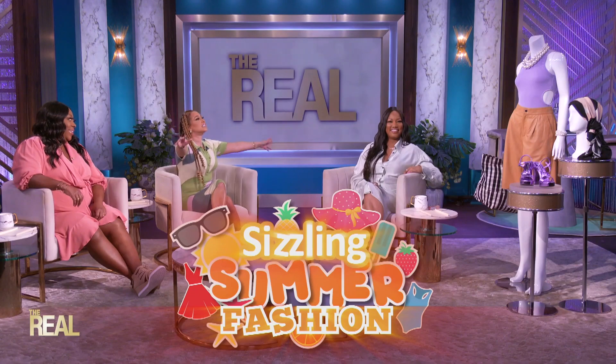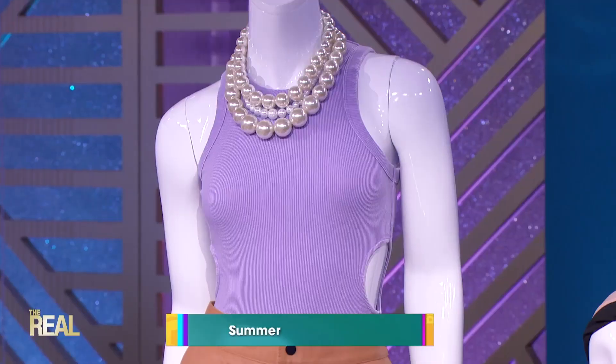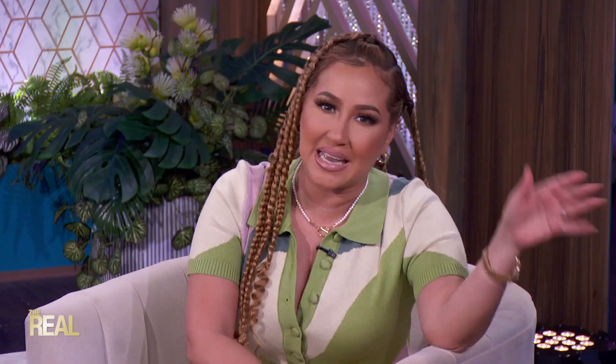I love the fashion. We put together this head-to-toe look using the biggest trends for summer. Let's start with the first trend: cutouts. Like you see right here on this lilac bodysuit, cutouts give off a sexy vibe without overdoing it.